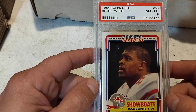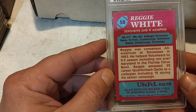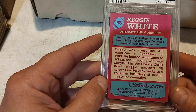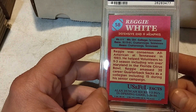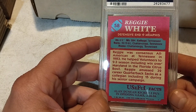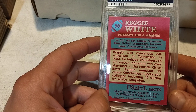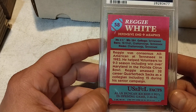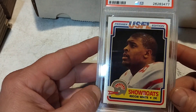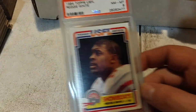Here's another one — this is the Reggie White rookie in a PSA 8. To me these cards are just part of a huge quest. I have all the so-called NFL Topps rookies of these players. Reggie White's I think was 1986, Herschel Walker might be 1987. But these USFL cards carry such a premium, and to me these are the true rookies — made by Topps, not some fly-by-night card company.